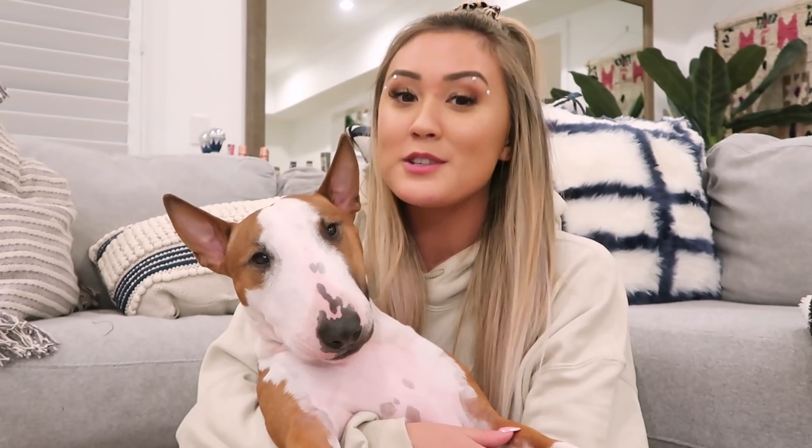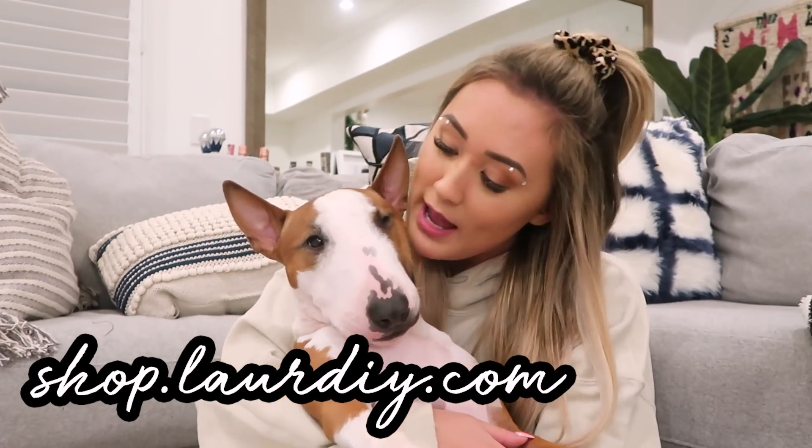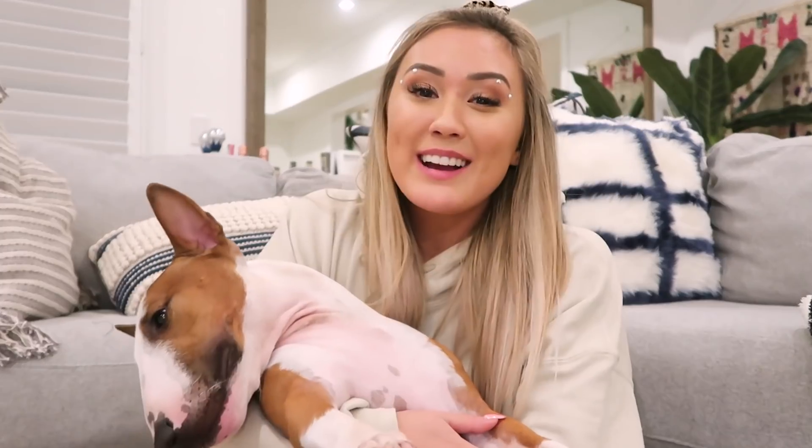Don't forget the holiday merch drop is happening today — 3 p.m. PST, 6 p.m. EST. While you're watching this it's probably live, so go grab yourself a moose plushie, a heart scissors necklace, one of the new hoodies or flannels. I think this is the last merch drop of 2019 — 2020 is around the corner, that is crazy. Hope you enjoyed this vlog. If you haven't seen last Sunday's video, that'll be linked below. I will see you guys on Sunday for a Sunday wedding and another weekly vlog. Okay, bye guys, love you, bye!